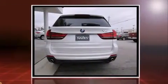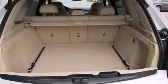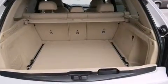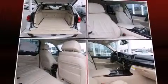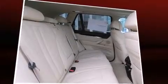BMW infused the interior with top-shelf amenities such as variably intermittent wipers, adjustable headrests in all seating positions, an automatic dimming rearview mirror, automatic dimming door mirrors, turn signal indicator mirrors, a power liftgate, and one-touch window functionality.